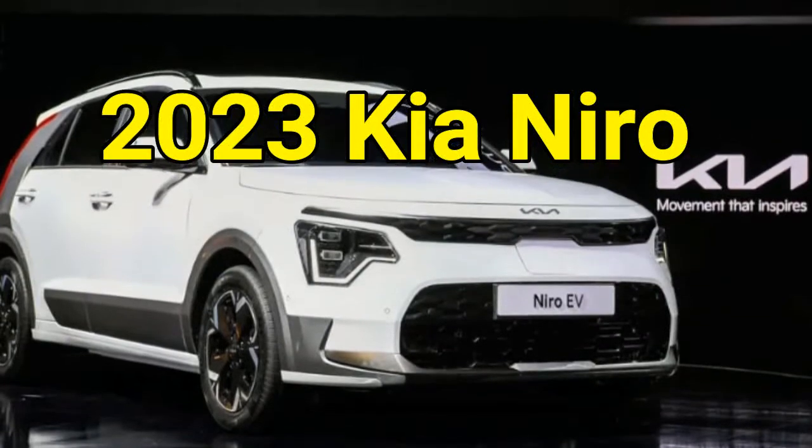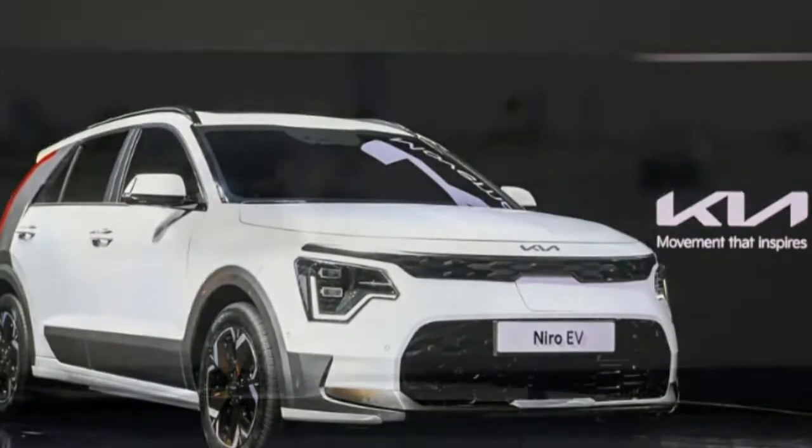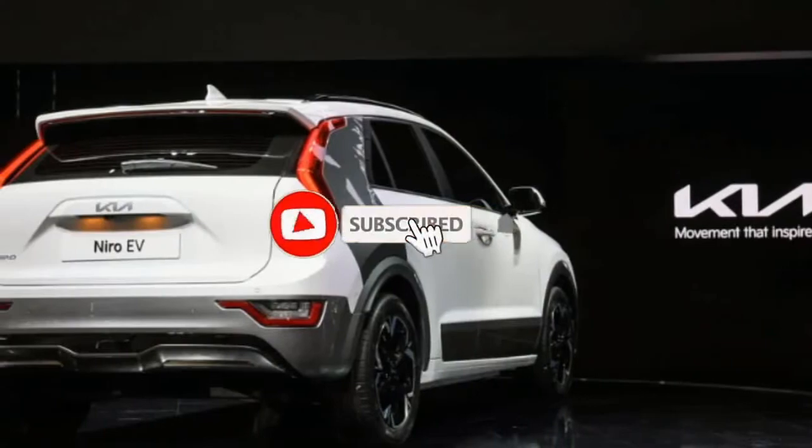2023 Kia Niro. With a bold new look, the 2023 Kia Niro is set to add a dose of cool to its eco-friendly image.